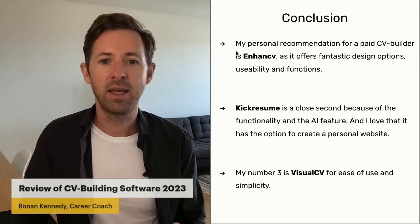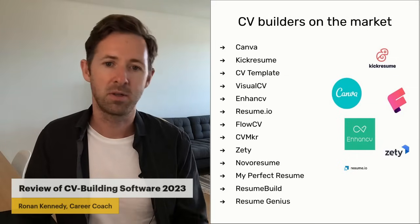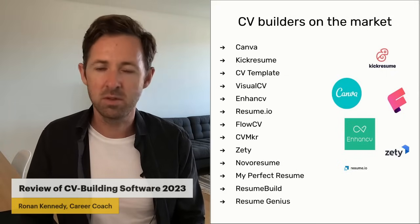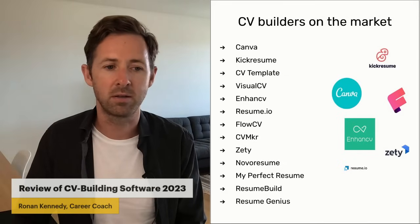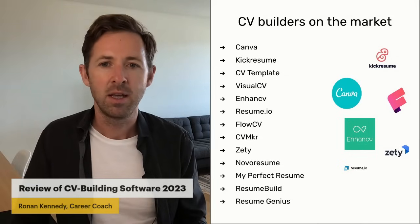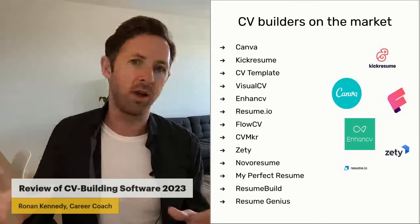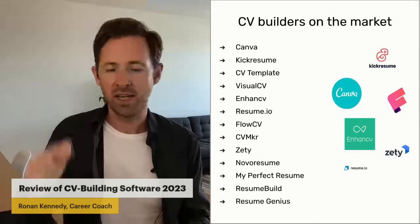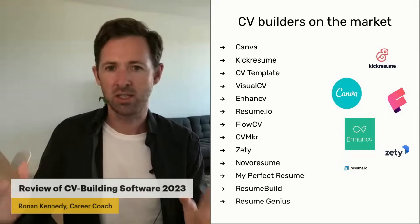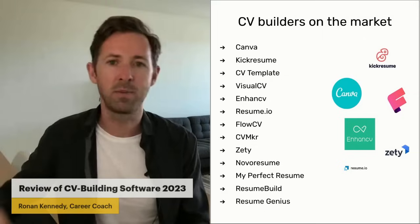KickResume is a really good one. It's got AI, cover letters, resignation letters, and a personal website — it's one of the higher-end premium options. I found it simple to use, very professional, and was very happy with the final product. CV Template is free to use, but you have to pay to download. In the blog I've written alongside this video, I've laid out all the pricing — I took screenshots to capture everything exactly as presented — so you can see all the features and functions without going from one website to another.